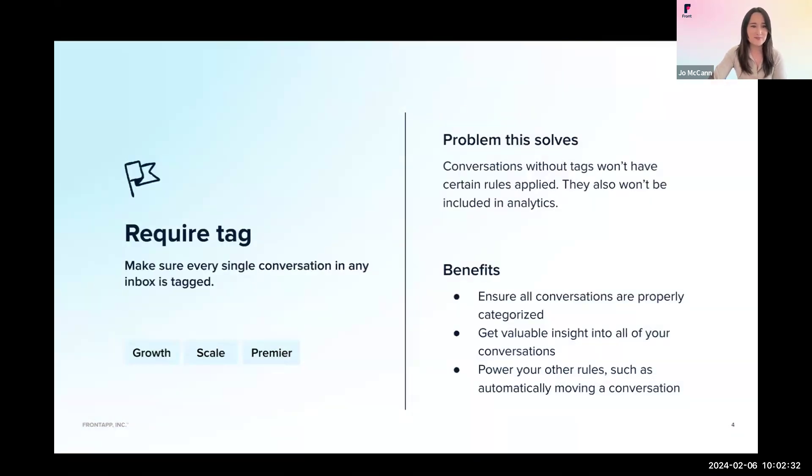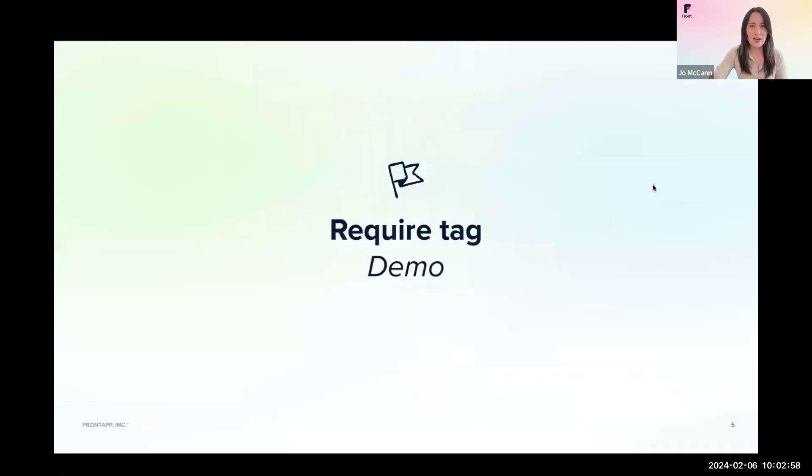Let's jump into the first rule: required tagging. This means that before teammates can archive or move a conversation, they'll be required to add a tag first. Tags are super important for your workflows in Front. Without this rule, conversations won't be properly categorized, and it may be more difficult to get insights into your customers' needs. This rule enables you to categorize conversations, get valuable insights with analytics, and even power other rules in Front.